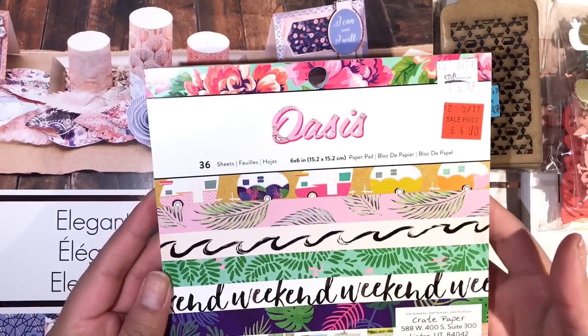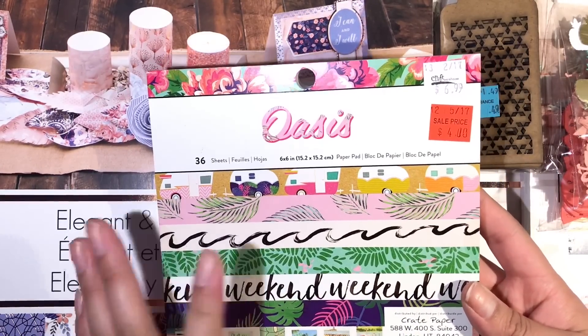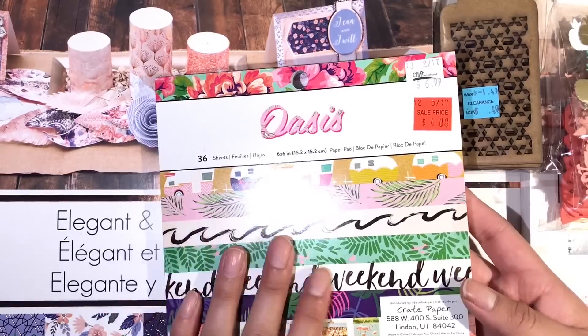From the craft store I picked up this Oasis paper pad. They had it on clearance for $4 and it was the only one there, so I just had to get it.